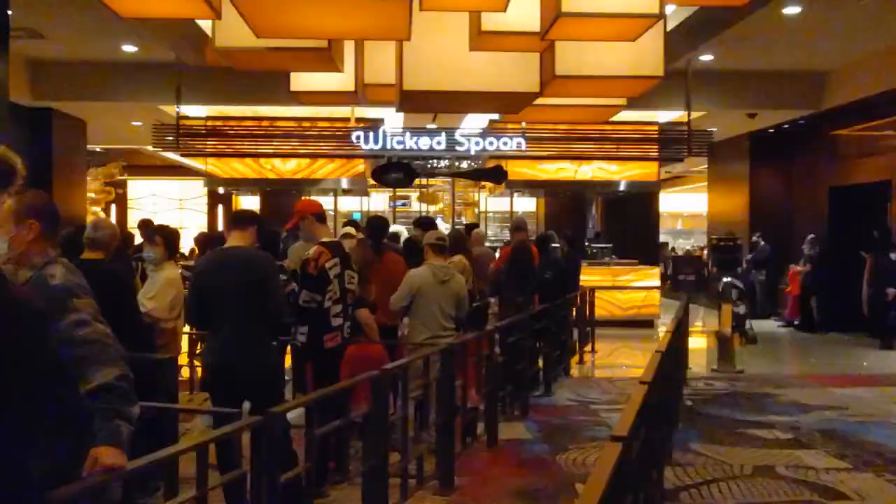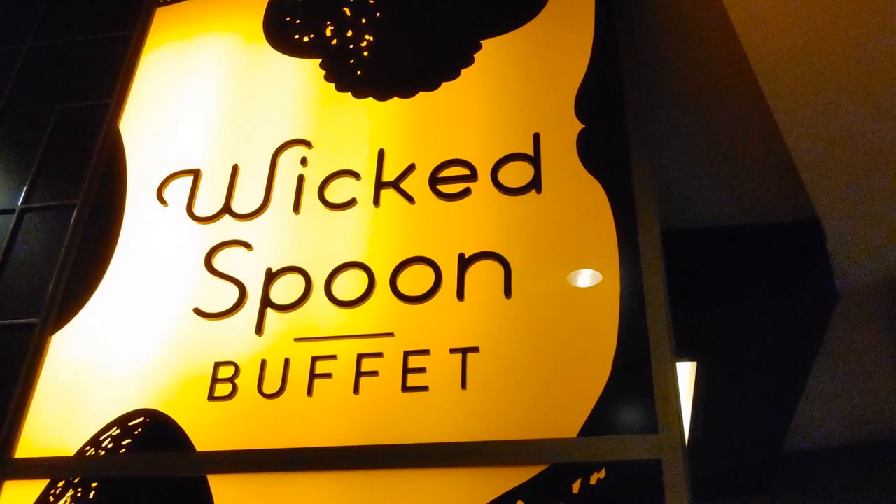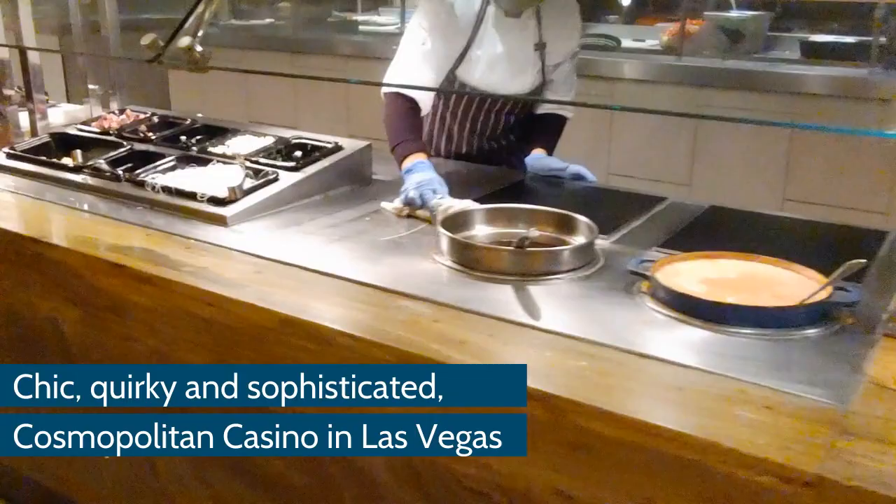On this video, we're going to be showing you the Cosmopolitan here in Las Vegas — the Wicked Spoon Buffet. This is a holiday time, around December, Christmas, at the Wicked Spoon.